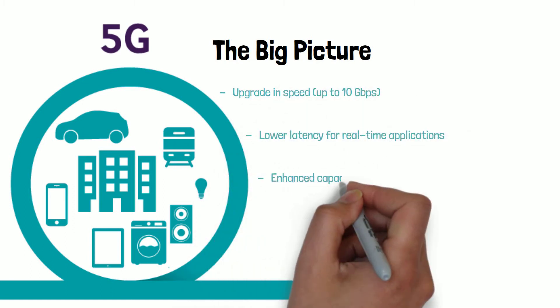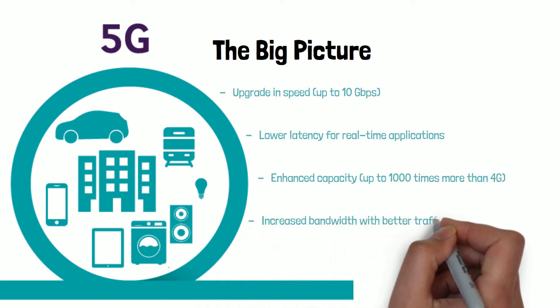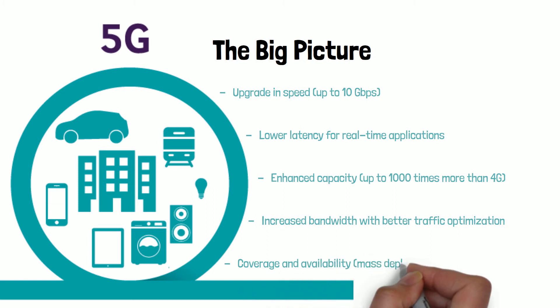5G also offers lower latency for real-time applications, a thousand times more capacity than 4G, increased bandwidth, and the coverage and availability to support mass deployment.